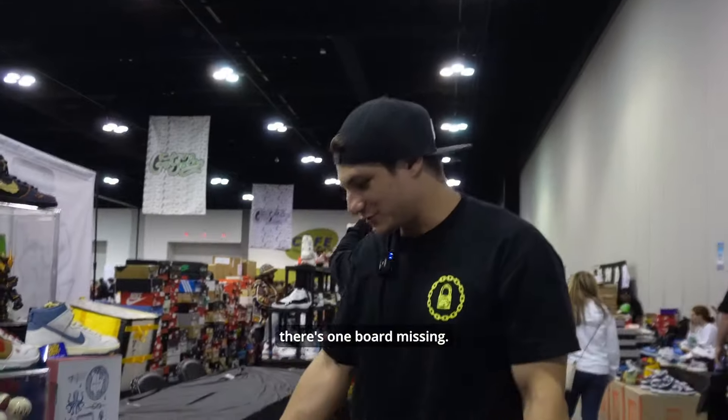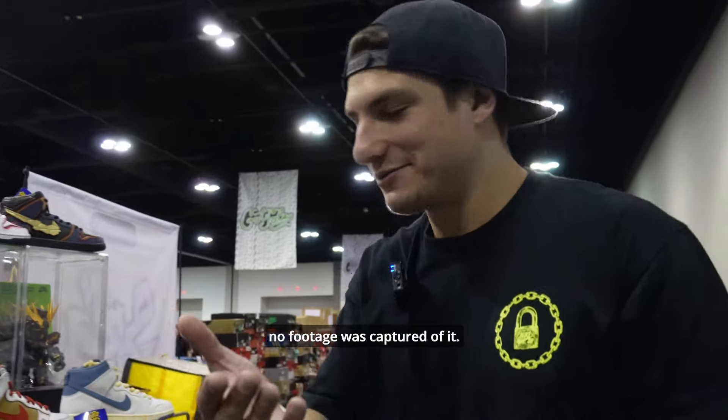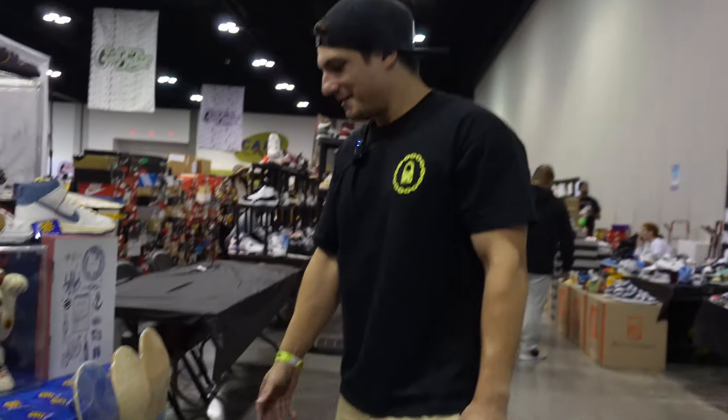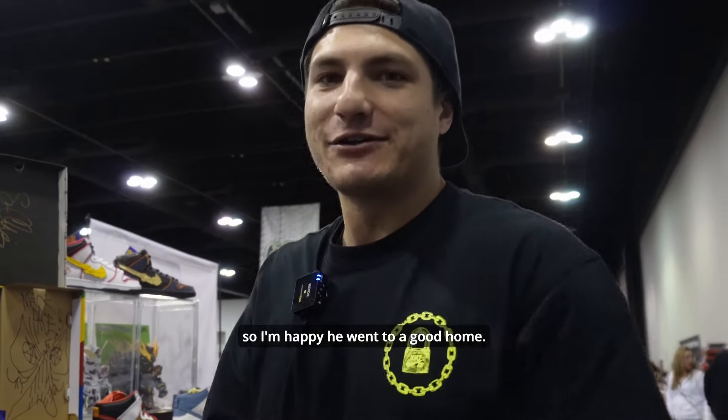As you guys can see, there's one board missing. I sold an April deck but my sleepy cameraman decided to take a break, so no footage was captured of it. But it did sell to a good guy who's also a skater, so I'm happy it went to a good home.